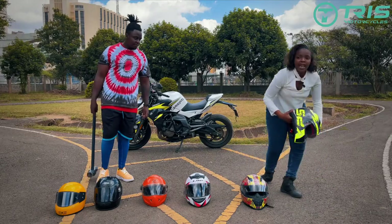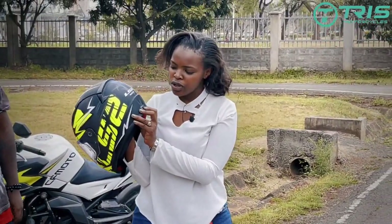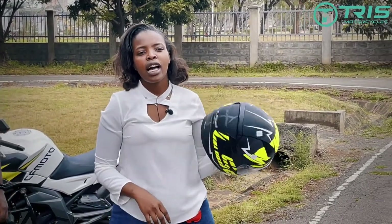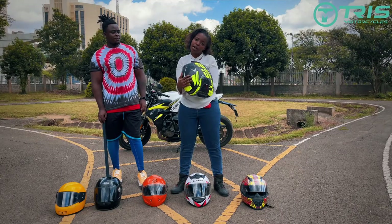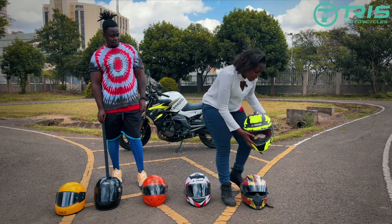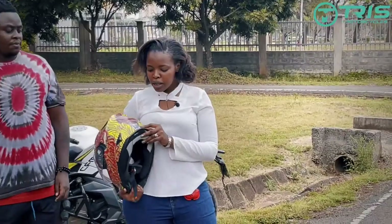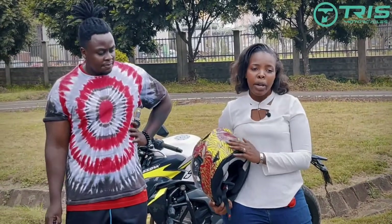We have the Kenya Bureau of Standards certification — it has a sticker somewhere here. Then we have the ECE certified helmets: ECE certification 22-05, which is a certification from Europe and they use it to test helmets. And then we have DOT certification, which stands for the Department of Transportation — that's American.